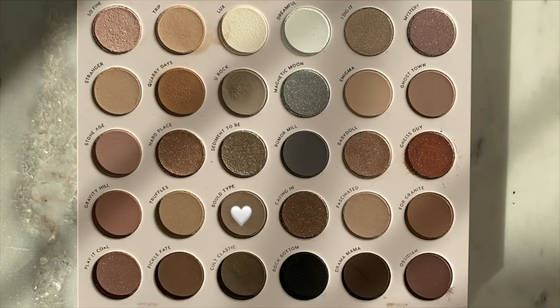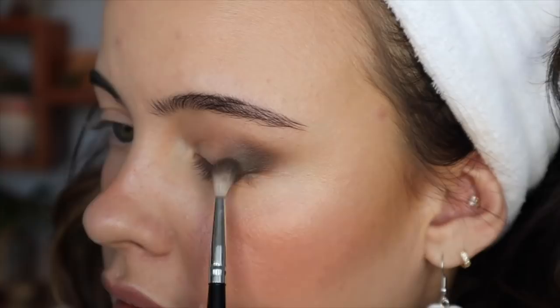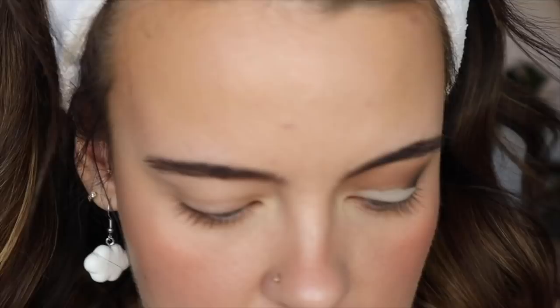I'm now going to dip into this shade right here beside the black called Cult Classic with this little blending brush, and I'm going to start defining the outer portion right here. And I'm going to jump into the color right above that called Bold Type and place that right here — kind of starting to ease that blend. That's a little bit more ashy in tone than I wanted. I'm just going to go back in with that color I was originally using called Classic, and bring those transition shades back to warm this up a little touch.